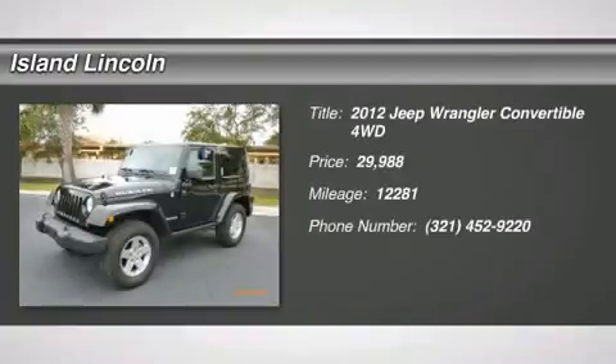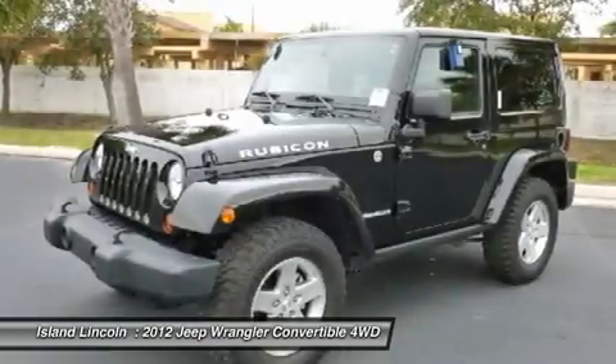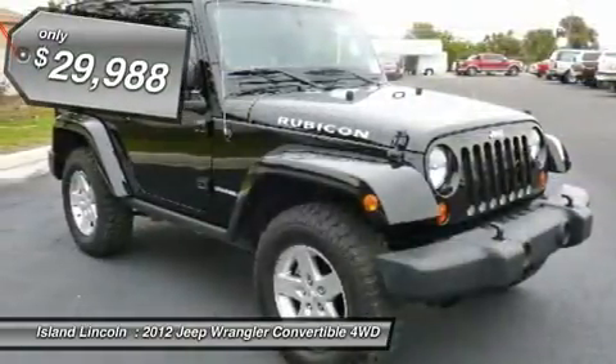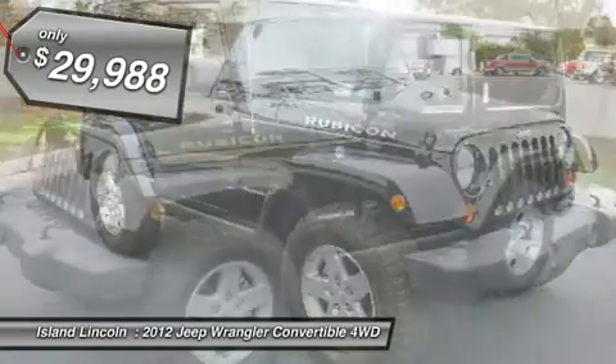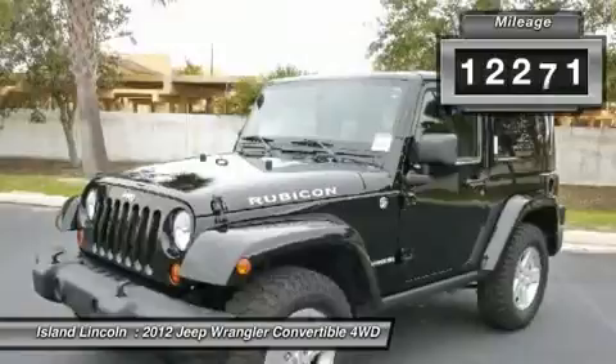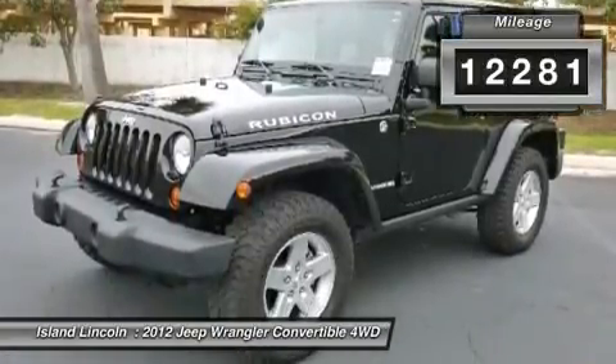Drivers only for this steady and agile 2012 Jeep Wrangler Rubicon. Take pleasure in the quick shifting from the automatic transmission paired with this high output gas V6 3.6L 231 engine, delivering a mind-blowing amount of torque. This vehicle is waiting for a commanding driver.